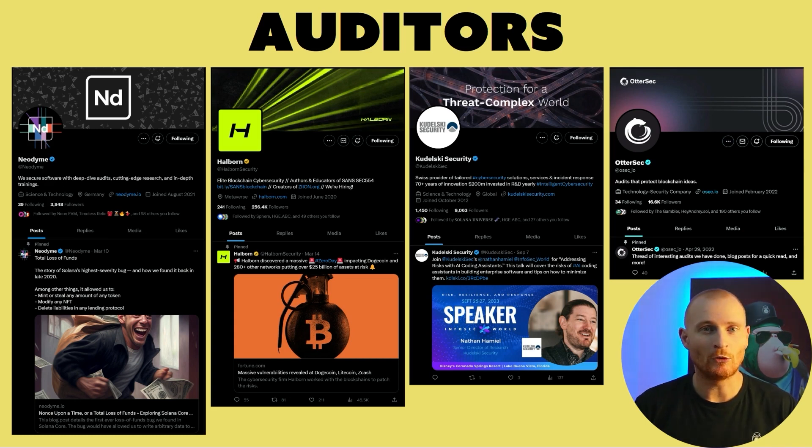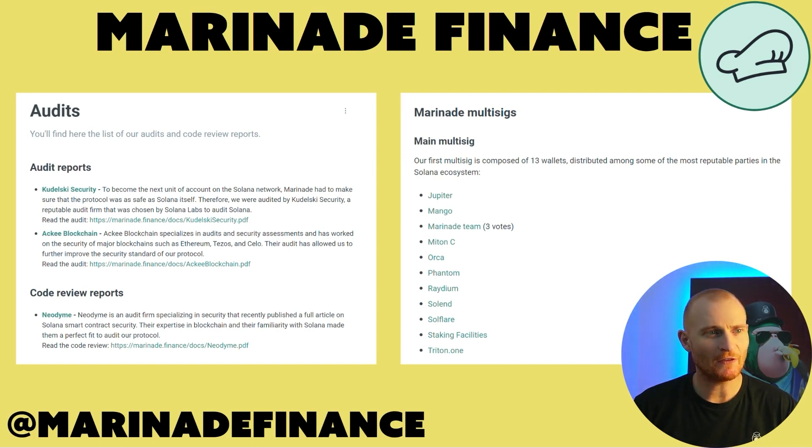Auditing on Solana is very different to auditing on Ethereum. When the bull market takes off again, the amount of time it can take for an auditor to get through your project's code can be months. Sometimes they have a waitlist of over a year, because there are so many projects that want an audit. Marinade Finance is the largest liquid staking dApp on Solana. They created and released the dApp before the Solana Foundation finished all of the audits on the original code. They've had two audits and a code review, and have a multi-sig wallet composed of 13 wallets.